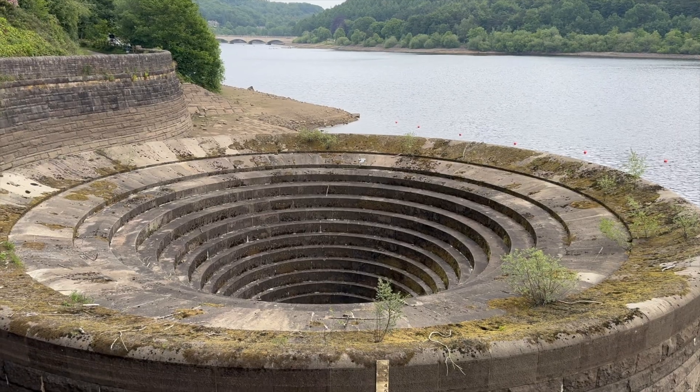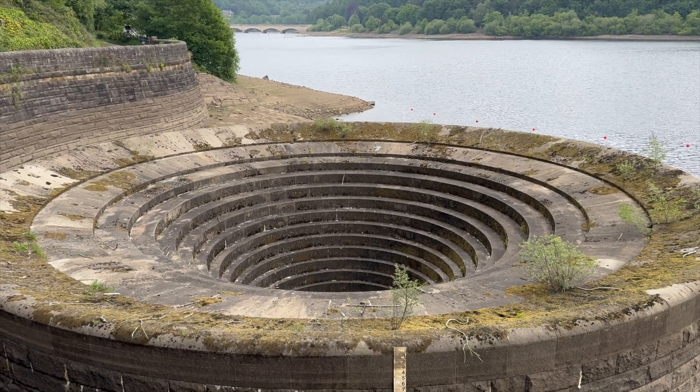These aren't places to go swimming or to get too close to when they're operating — the suction force is enormous and dangerous. That said, most of the year you won't see much happening at all. The reservoir only overflows when it's absolutely full, usually after extended periods of wet weather. So next time you're in the Peak District, take a moment to admire not just the view, but the extraordinary engineering that quietly protects millions of people using nothing more than gravity, concrete and some very big plug holes.